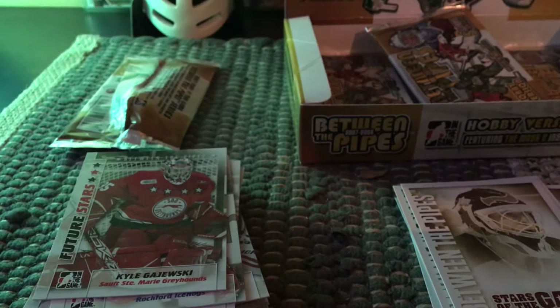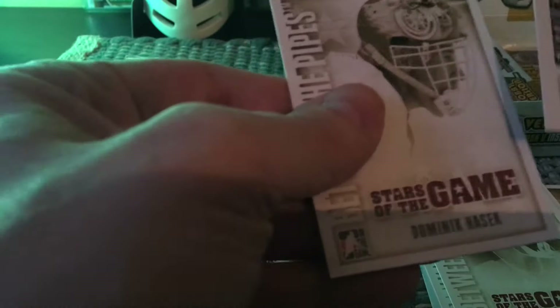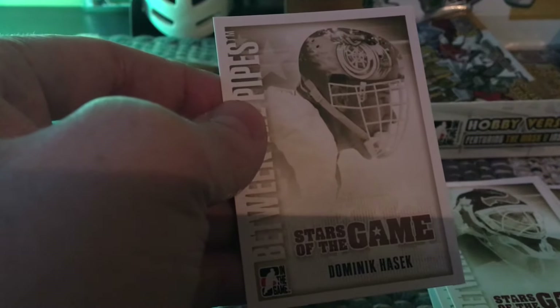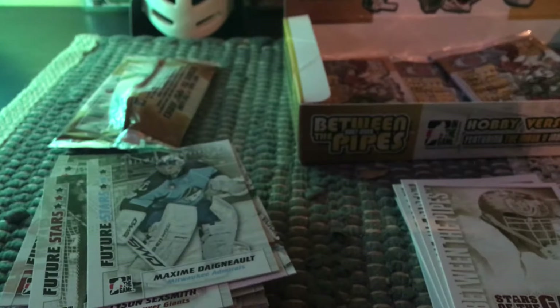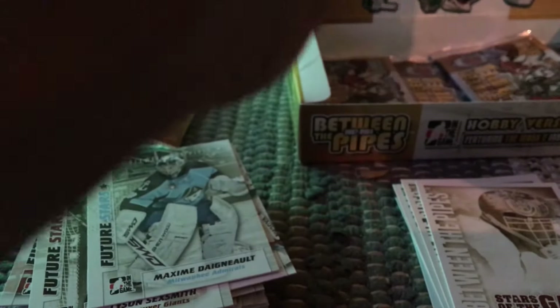There's Marty Brodeur. Some sets you can see the hits coming ahead of time, but here the cards are so busy and similar-looking that it's really hard to separate them out. We'll reveal that auto in a hot minute. Hopefully people will be pleased. Future stars, and then we have a Dominic Hasek — that's very cool with his painted helmet. He's one of the few who made a point of painting his helmet.